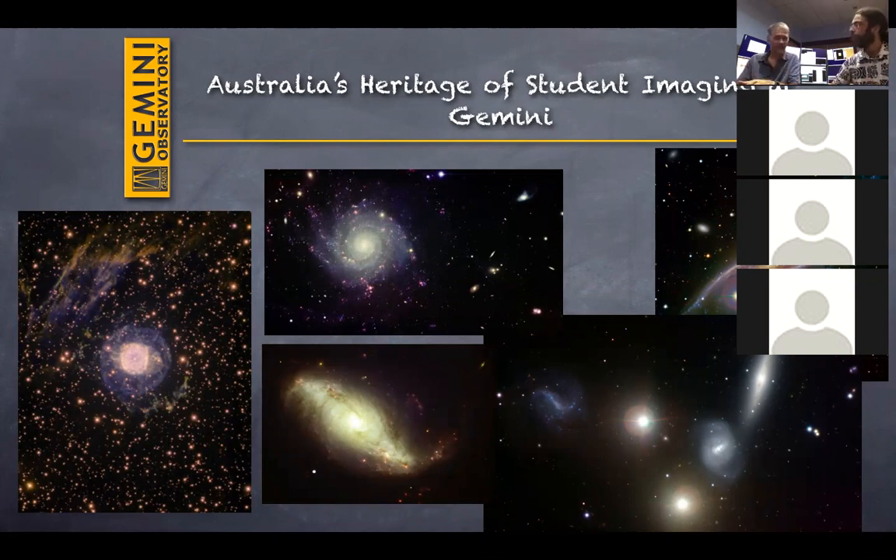These pictures on screen are images from the past five to six years of Australia's student imaging program. Similar to what we're doing now, except in the past we've had students at Australian schools help select targets. These are images obtained over the years by Australian students.